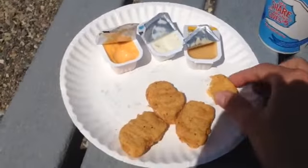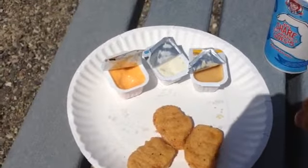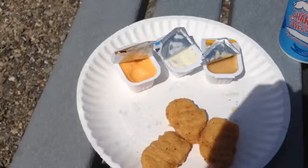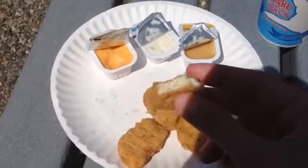They're not spicy or anything but they are really good. I actually started reviewing these and my phone ran out of space so I just cleared some space. These are just really nice and juicy.